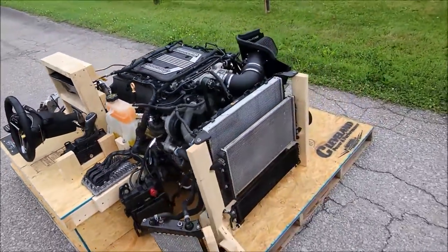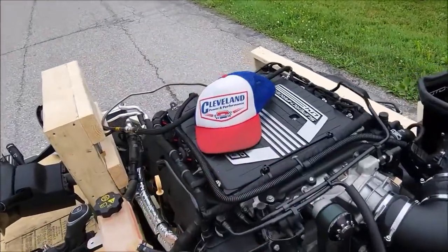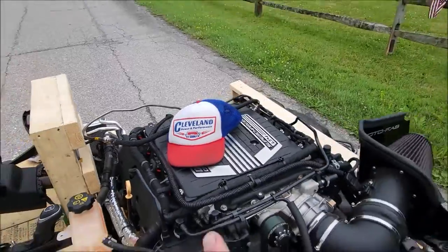And there you have it, folks! If you want to make this one yours, give me a call at 866-236-5031. There ain't no loss of power here at Cleveland Power and Performance — let's make it yours today.